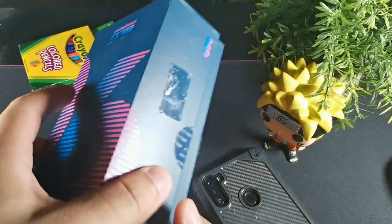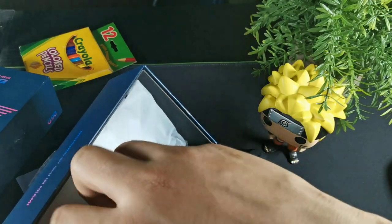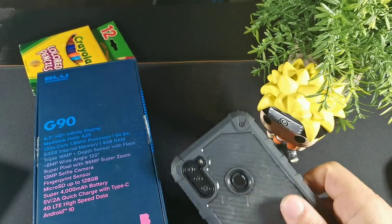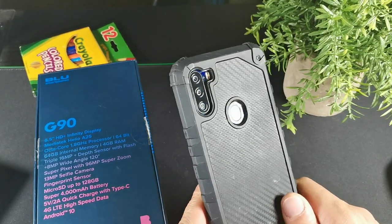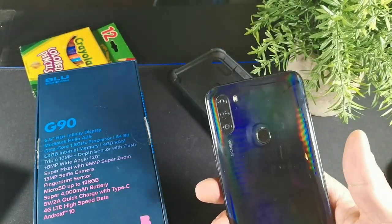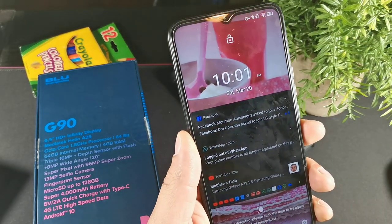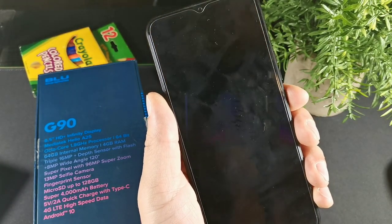The next device is the G90 from Blue. You get a lot of accessories including the power brick, headphones, stickers, a case, and a screen protector. The case has a carbon fiber material, and underneath you can still see the holographic finish on the back. It's a 6.5 inch HD Plus infinity display with a U-drop cutout at the top, a really beautiful color on the back, a MediaTek 825 chipset, wide angle camera, and fingerprint sensor. The wallpapers are really nice — every time you change it, you get a different one on the lock screen.